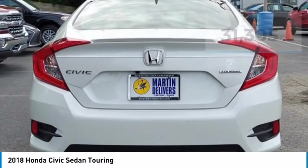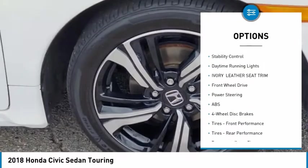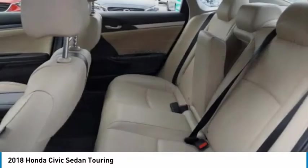Here are some of this vehicle's great options: tire pressure monitor, turbocharged, heated mirrors, aluminum wheels, remote engine start, rear spoiler, brake assist, traction control, stability control, and daytime running lights.